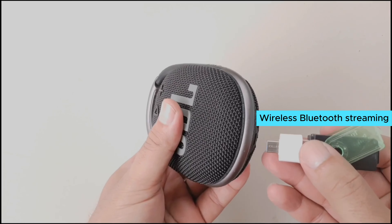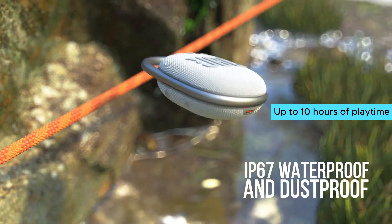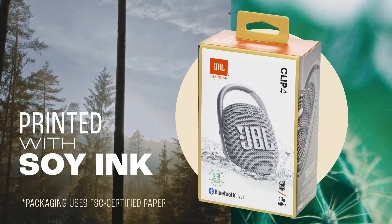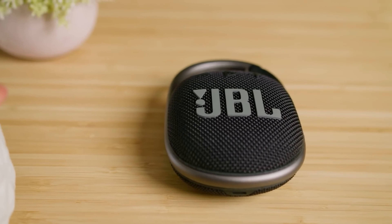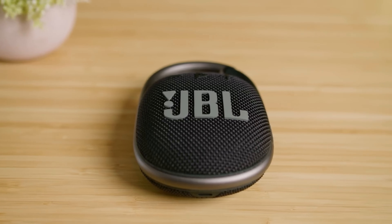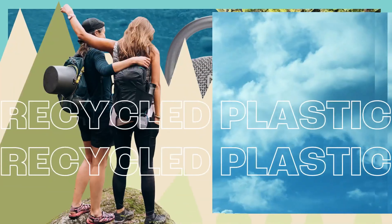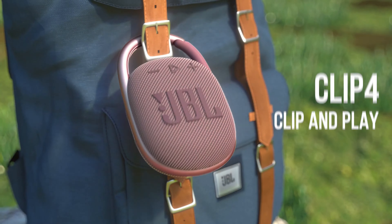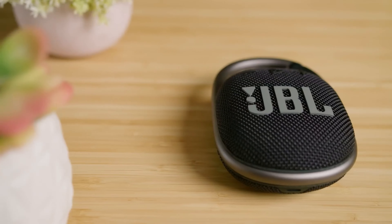Wireless Bluetooth streaming makes it easy to connect your devices, and the long battery life ensures you can enjoy up to 10 hours of playtime on a single charge. One thing to consider is that the Clip 4 doesn't have as many bass-heavy features as some other models. However, the compact size and punchy bass it does deliver are perfect for most casual listening situations. In conclusion, the JBL Clip 4 is a stylish, portable speaker that delivers impressive sound quality in a small package. If you're looking for a speaker that can keep up with your active lifestyle, check out the JBL Clip 4 today.